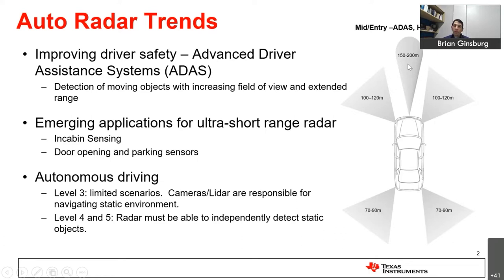Over time, radars have had longer range and wider fields of view. By looking at moving objects, they can rely on velocity resolution to separate things out. The radar is able to nicely separate out moving objects, but you're not able to navigate the static environment — for a regular vehicle, we rely on the driver to do that.